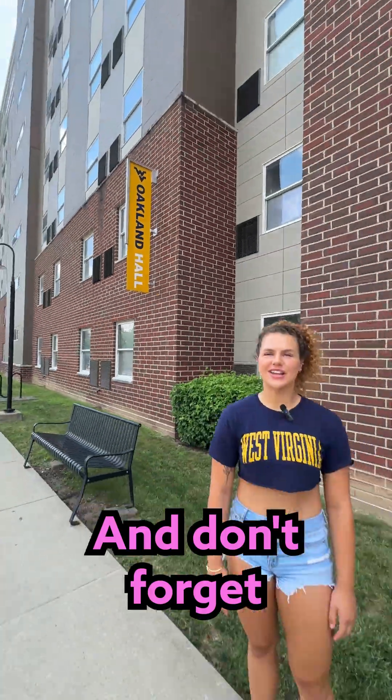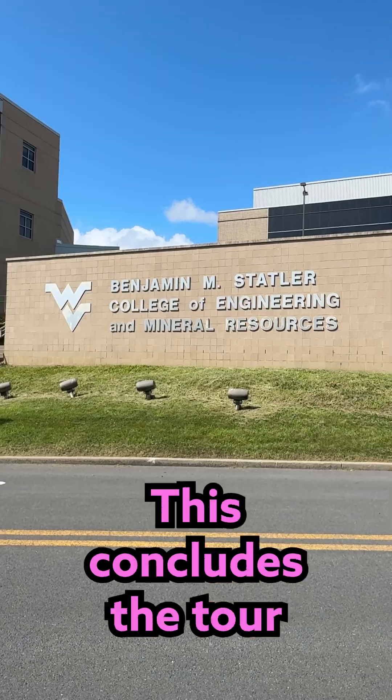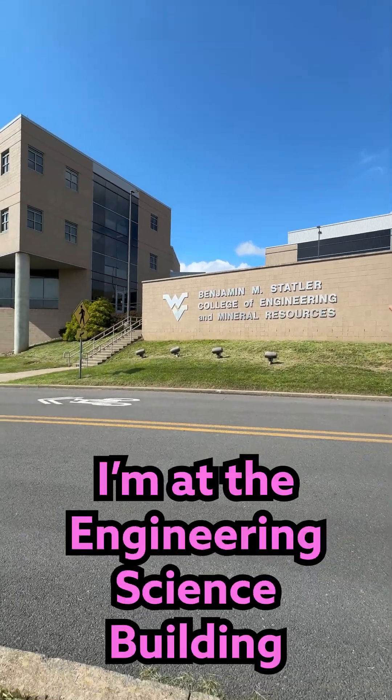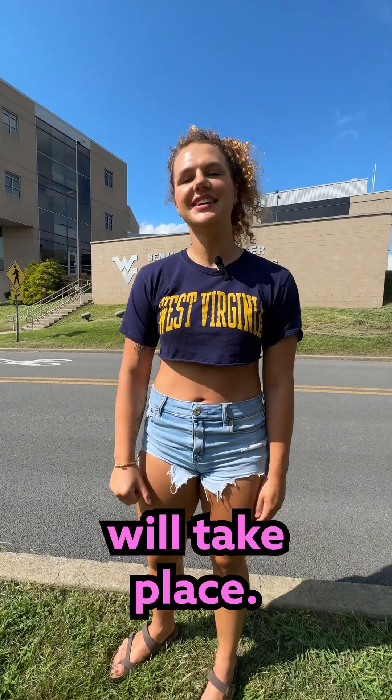And don't forget Oakland Hall, where you'll be staying for the duration of your visit. This concludes the tour with me. Here's the Engineering Sciences building, and this is where all of Spacetruck will take place. Good luck girls!